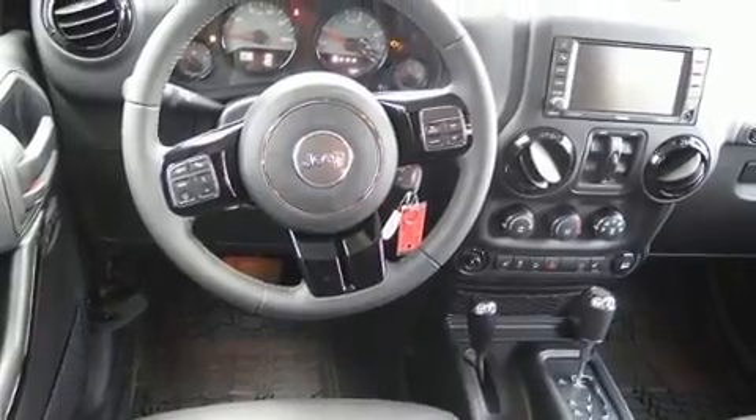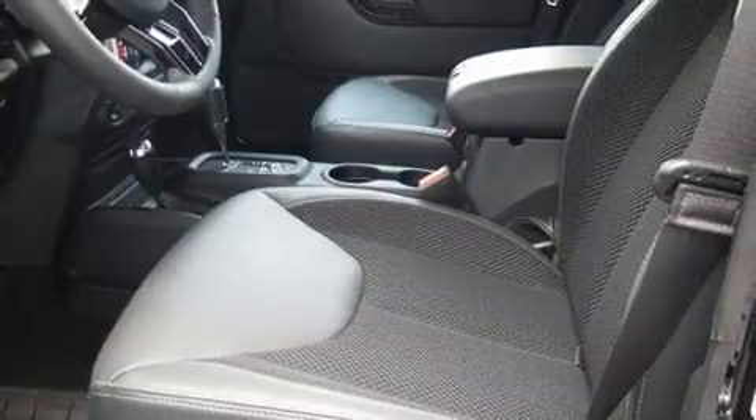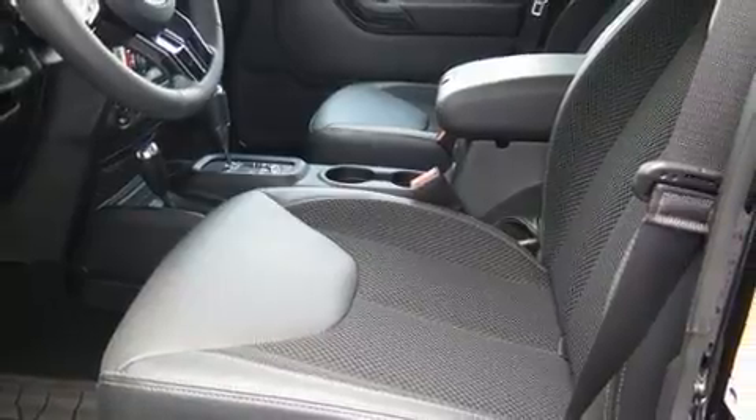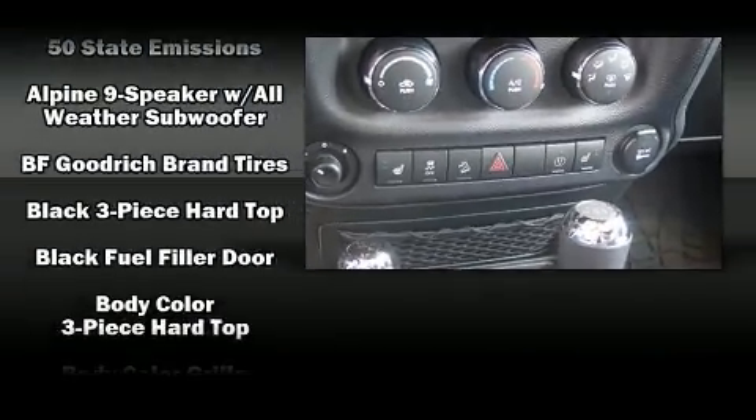Additional features include skid plates and more. You and your passengers will enjoy the stereo system, which includes a CD player with MP3 capability, steering wheel mounted audio controls, and nine speakers providing excellent sound throughout the cabin.